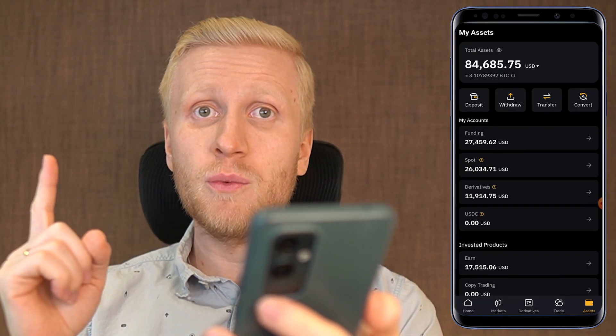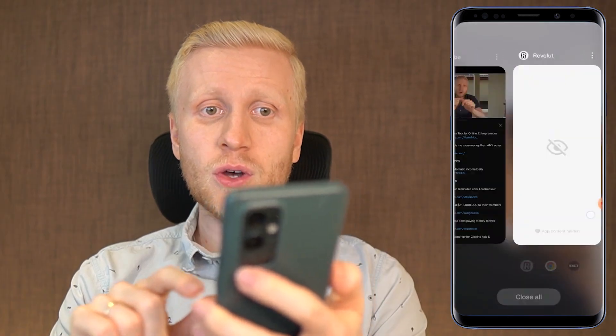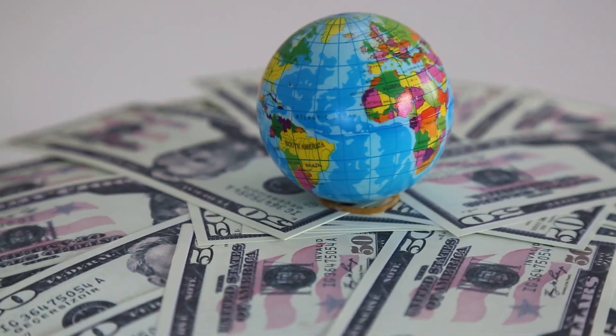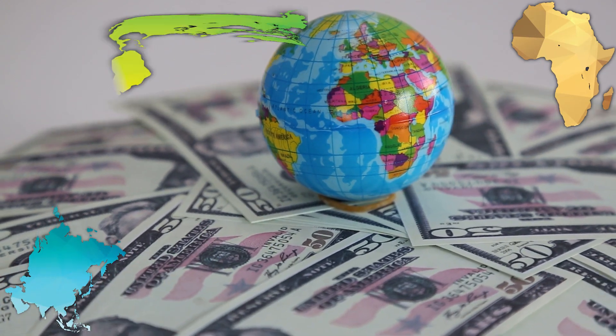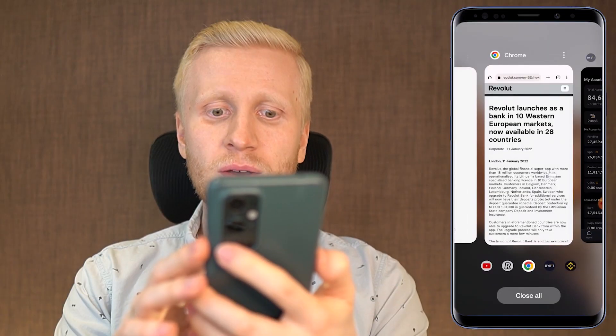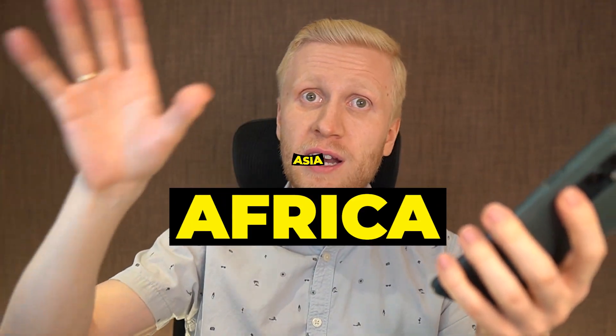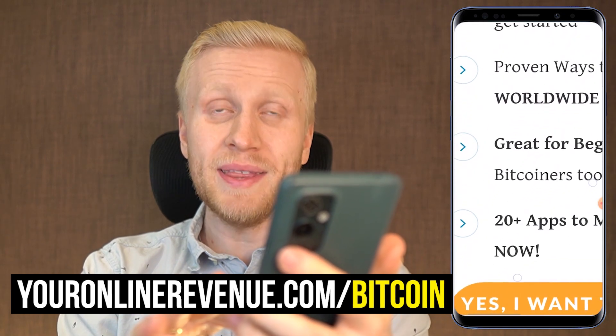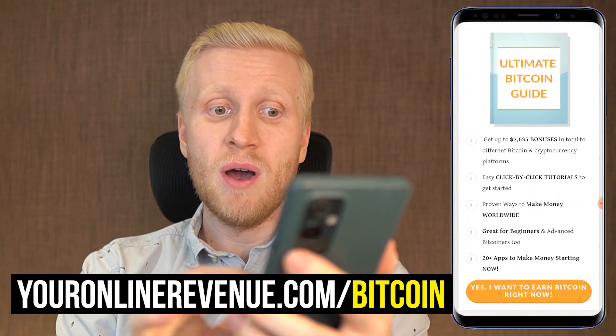That is the first reason why I think Bybit and Binance are better, because these ones work worldwide. You can make money even in Africa, Asia, America, Europe — all around the world with these money making apps. But on Revolut, you can currently make money in 28 different countries. If you want more money making apps that work all around the world, including Africa and Asia, then get my ultimate Bitcoin guide where I show you more than 20 apps to start making money right now, worldwide.